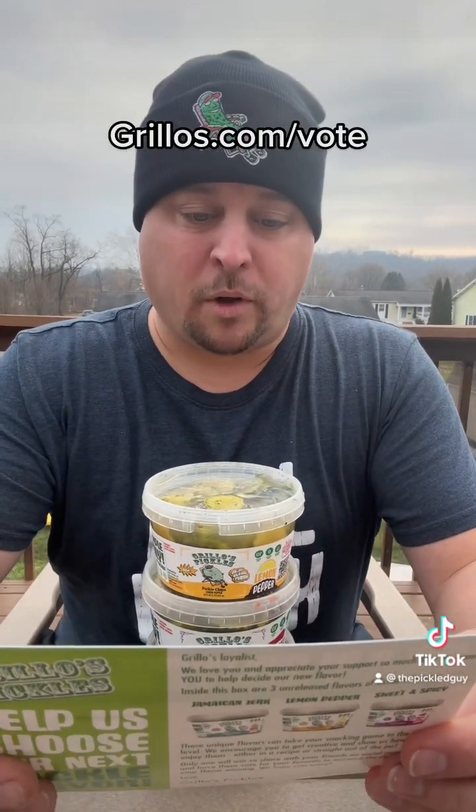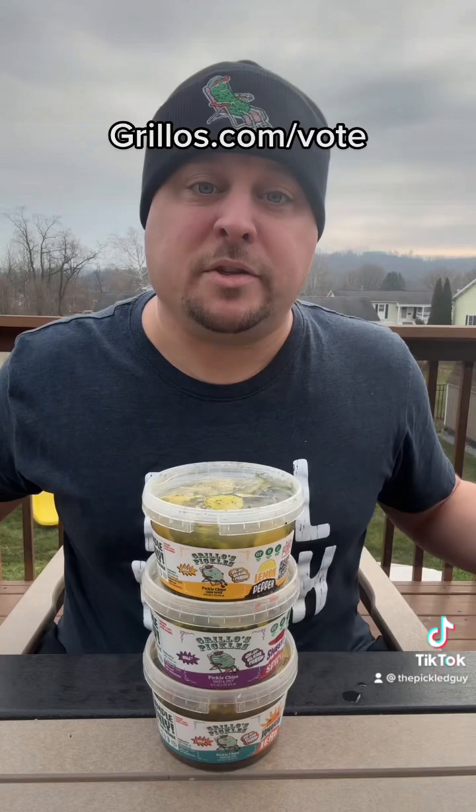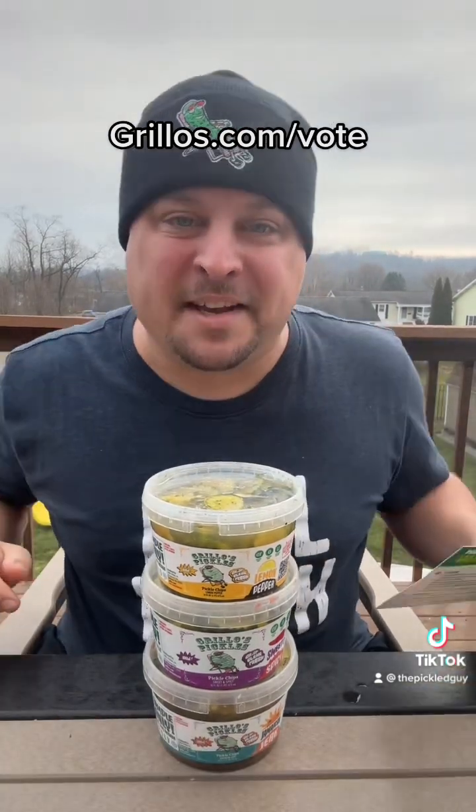If you want to go online and vote, head to grillos.com/vote, and maybe one of these will be the next Grillo's flavor. See you guys!